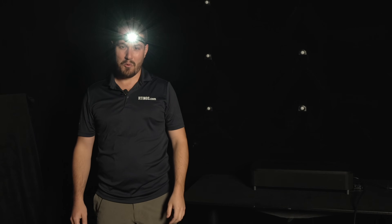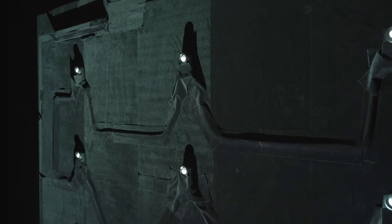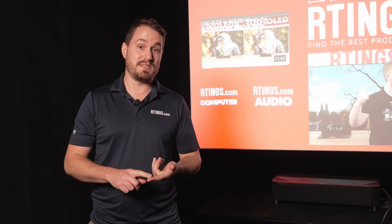Hey, didn't see you there. Welcome to the cave. We are right now in our newly improved projector testing room. This is the room in which we'll test everything performance-related for projectors, related to brightness, contrast, color accuracy, and even some sound testing.